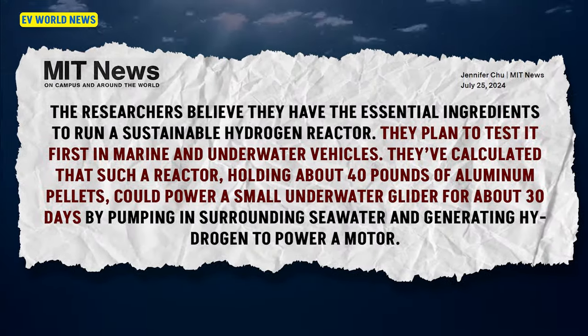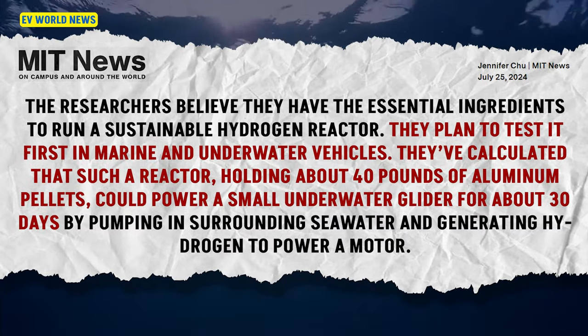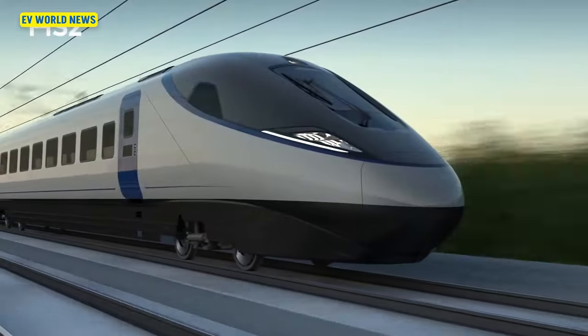One of the articles talks about testing aboard a small underwater vehicle that can collect seawater to run the reaction. They've calculated that 40 pounds of aluminum should provide enough power for 30 days at sea. This hydrogen reactor could also power other kinds of vehicles like trucks and trains.